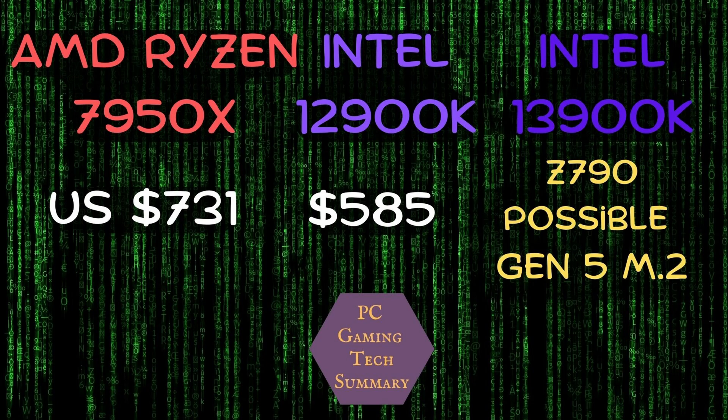The AMD Ryzen 7950X is today, on the 28th of September, $731 US dollars. The Intel 12900K is $585, and the 13900K is not out yet. One of the main things with the Z790 motherboards is that it is possible to have PCIe Generation 5 M.2, but you're looking at maybe $400–$500 before you'll find one with Gen 5 M.2.